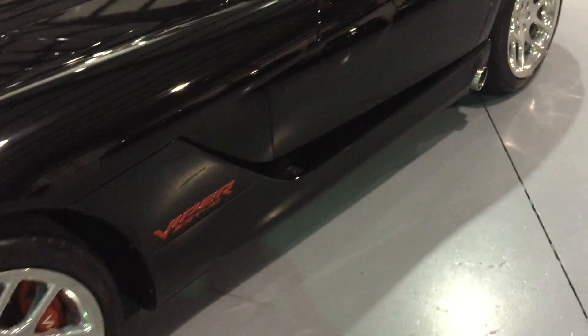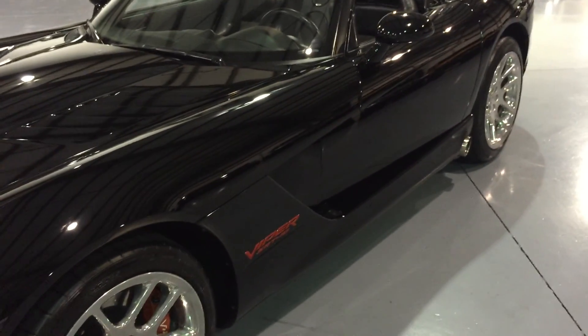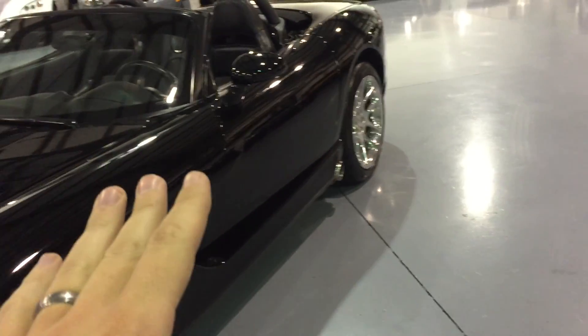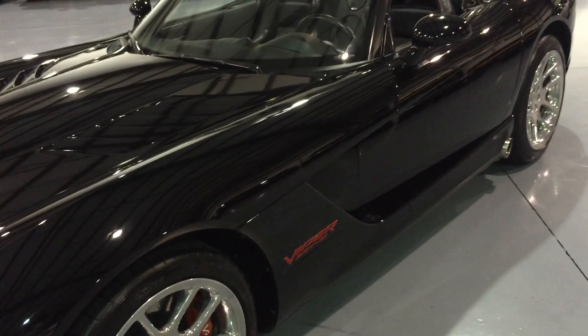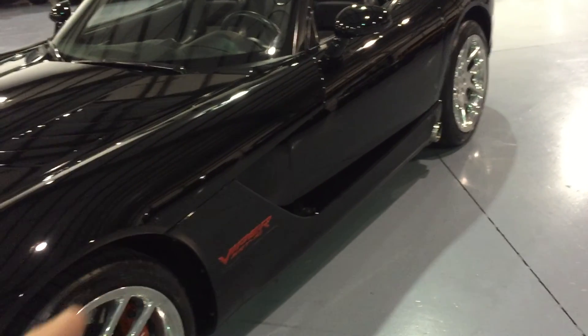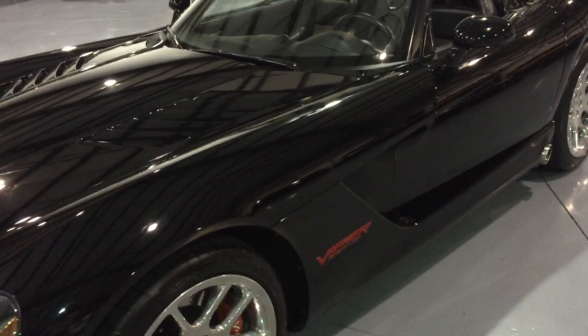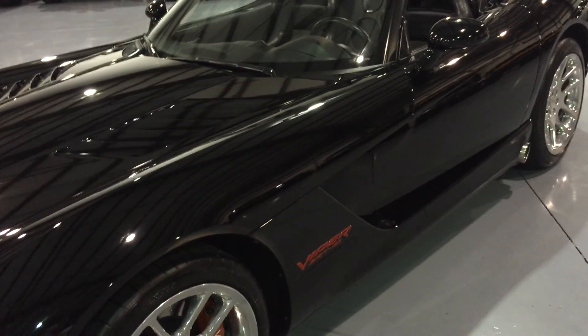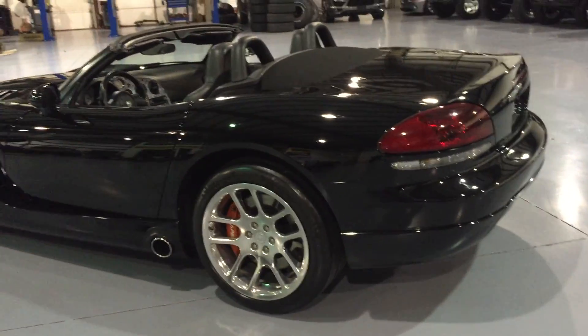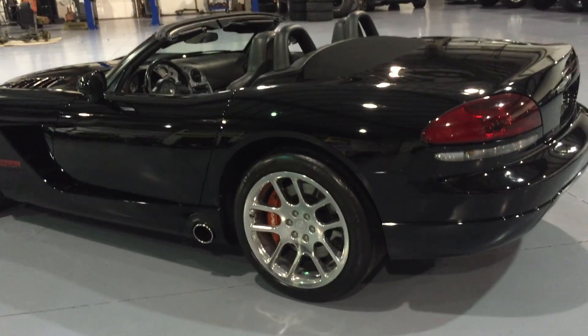After that part is done, the entire vehicle gets compounded with a wool pad with 3M compound — everything that has paint on it. From there it gets a 3M stage 2 polish with a foam pad, then a stage 3 polish with an ultra foam 3M pad, then a paint seal wax on top of that. A vehicle like this with all the contours and mini buffers required to get into cracks and crevices, it's about a two and a half to three day process.